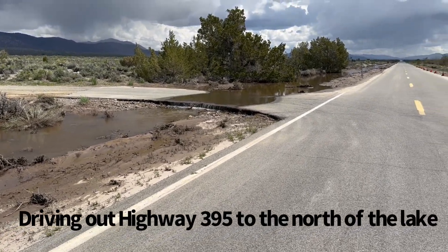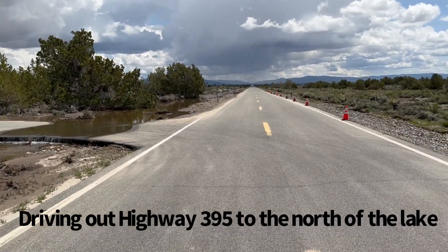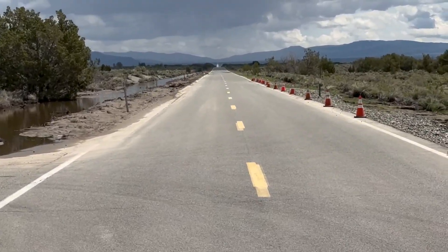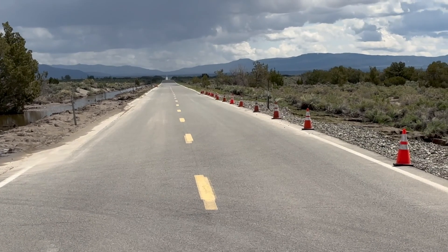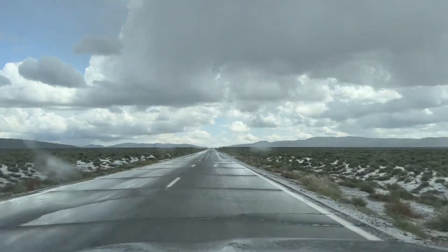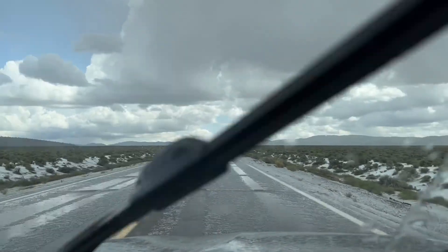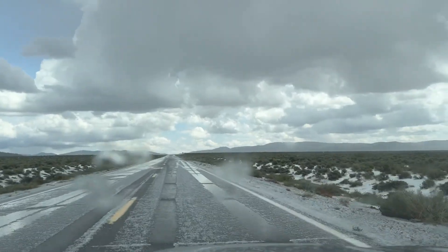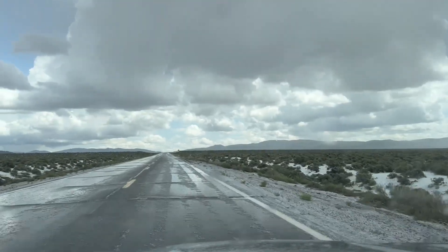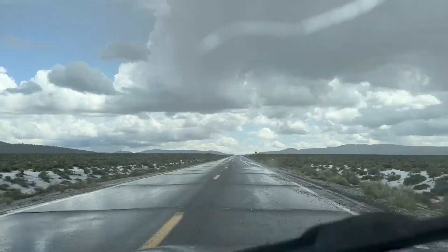Plenty of water coming down still, flooding across some of these roads around Mono Lake. The main highway here has got flood markers as well. Little excitement leaving Mono Lake — hit a hailstorm. Look at the hail still on the road and over on the sagebrush. Just one of those little intense thunderstorms with hail instead of rain.